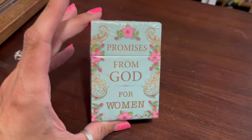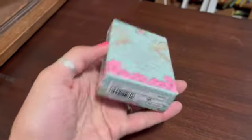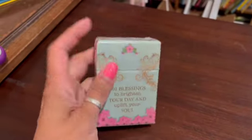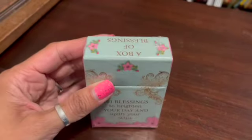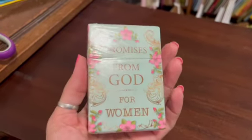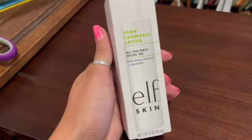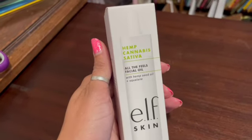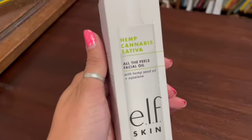This is a little card set — 'Promises from God for Women' — with 101 blessings to brighten your day and uplift your soul. Still shrink-wrapped, brand new, and I sold it for $11.